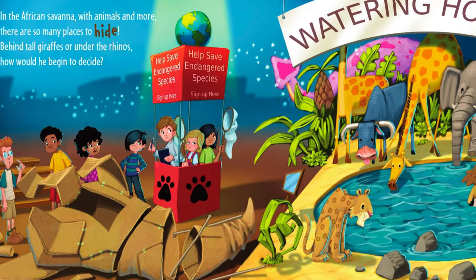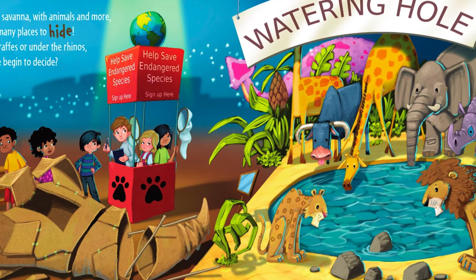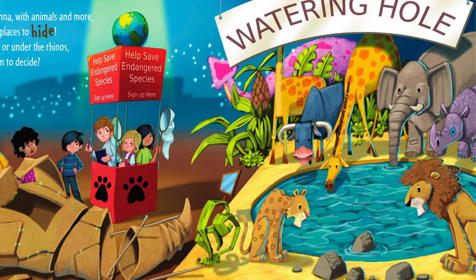In the African savannah, with animals and more, there are so many places to hide. Behind tall giraffes or under the rhinos — how would he begin to decide?